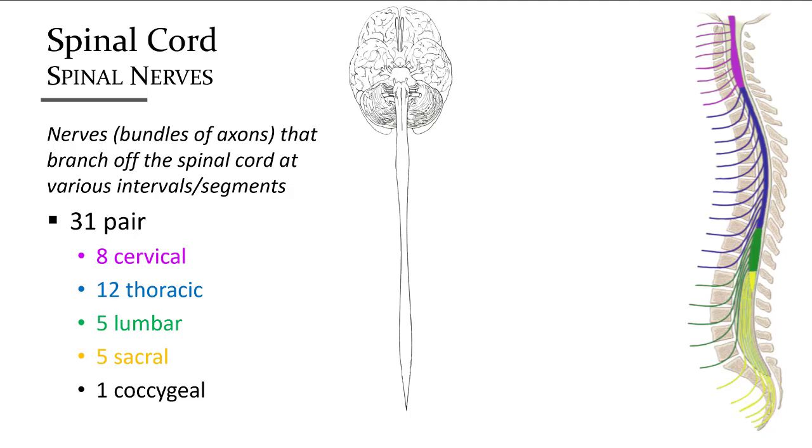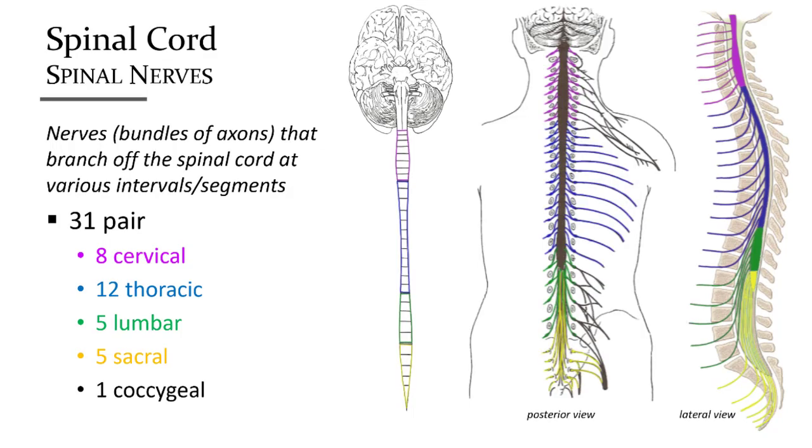Spinal and cranial nerves form the peripheral nervous system. The paired cranial nerves extend from the brain, while the spinal nerves extend outward from the spinal cord through foramen along both sides of the vertebral column. These nerves are named for the regions they come from and numbered in sequence going down the spinal cord. There are eight from the cervical region, 12 from the thoracic region, five from the lumbar region, five from the sacral region, and one coccygeal nerve, making a total of 31 pairs of spinal nerves.